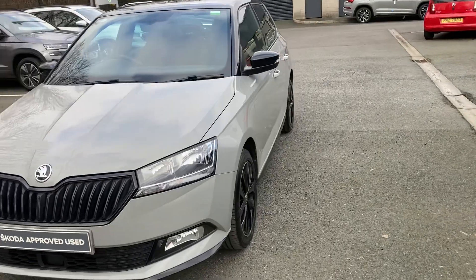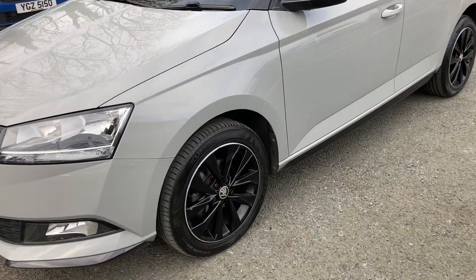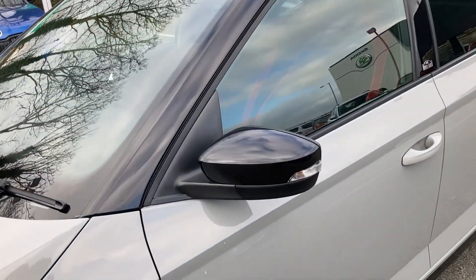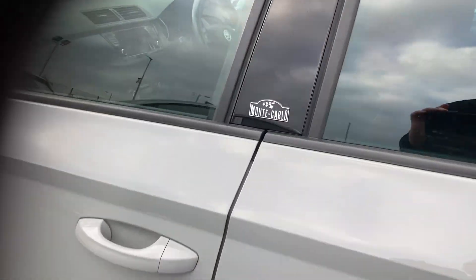Finished off with the gorgeous Meteor Grey, beautiful black alloy wheels, matching black wing mirror and matching black roof, with the little Monte Carlo sign just right there in the middle of the two doors.